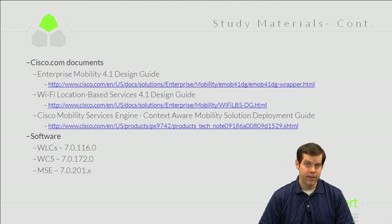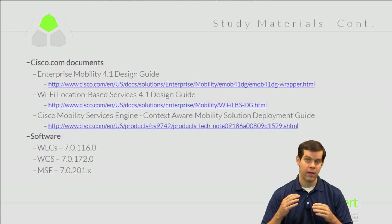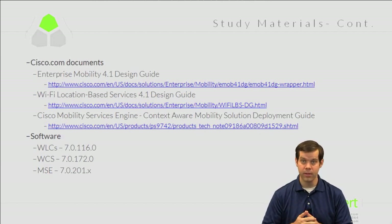The software we'll focus on in this exam covers controllers, WCS, and the MSE — all using parallel code versions based on controller code 7.0.116.0, sometimes referred to as 7.0 MR1. The corresponding WCS version is 7.0.172.0, and for the MSE it's 7.0.201.x. If you have your own equipment to practice on, I recommend using these code versions since that's what the exam is primarily based on.